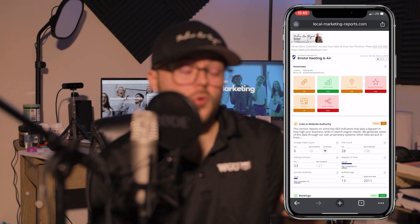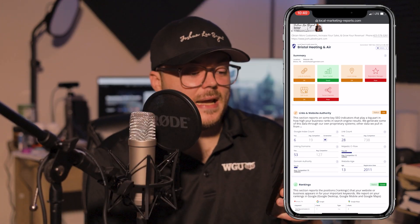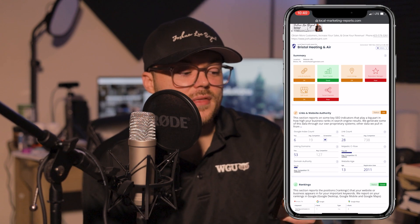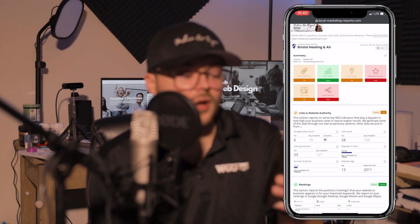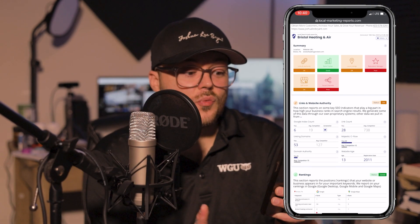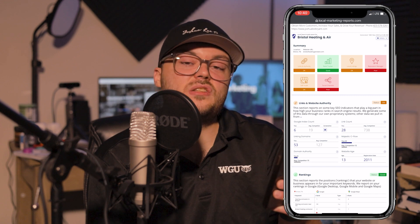When your report is generated, it combines a plethora of different data points — from links and authority on your website, to your local rank tracker, local listings, reputation management, a Google Business Profile audit, and social channels.